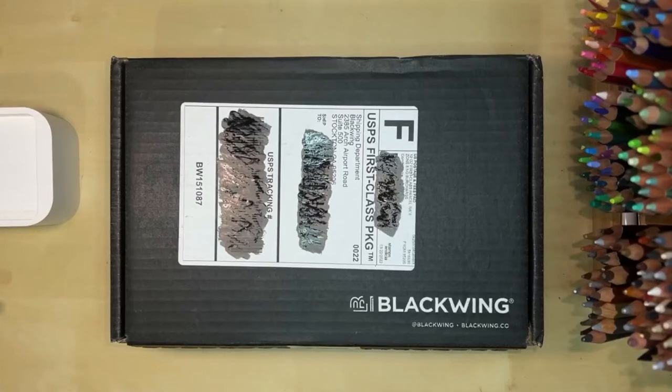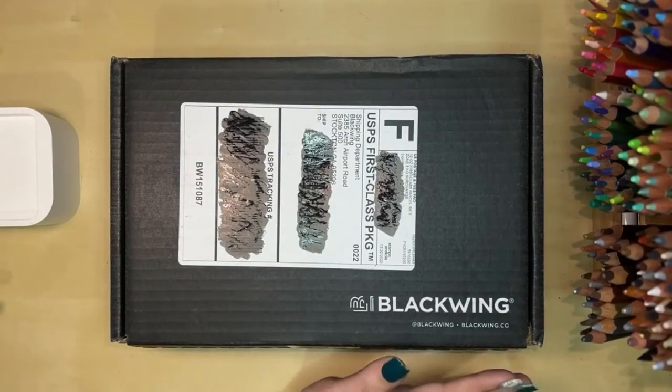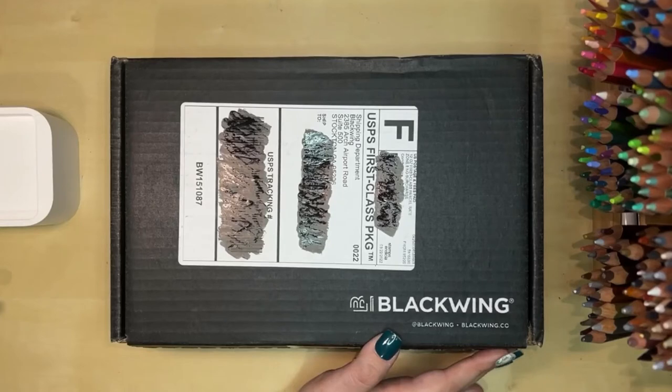Hi everyone, it's Kristi back with another video. Today I thought we would unbox my quarterly Blackwing pencil subscription, the Blackwing Volumes box.